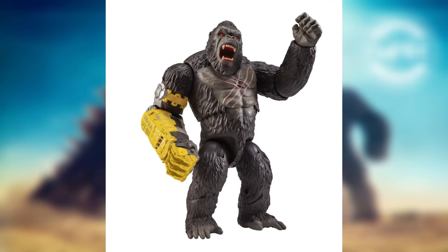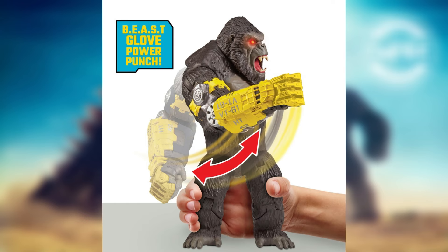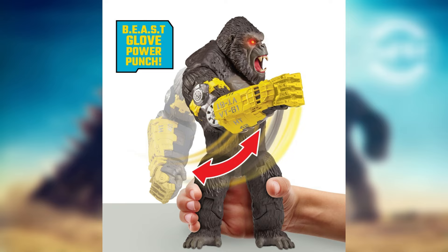We also got an update for release dates on some of these figures. Right here on this website — I do have the link down below if you guys are interested — but I don't know how it works for shipping here in the US. This is a website called Smith Toys based in the UK. But we have images and release dates for these figures, so very exciting right there.